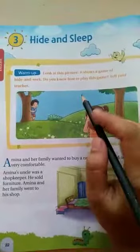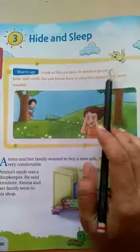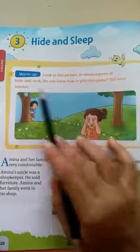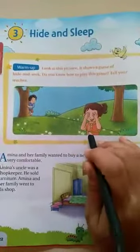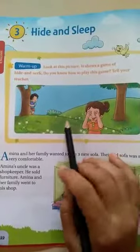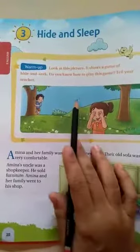Today we will read the lesson. See, look at this picture — it shows a game of hide and seek. Do you know how to play this game? Tell your teacher now. You all must be knowing the game hide and seek. We all play hide and seek at home also, or with our friends. So this story is related to hide and seek.